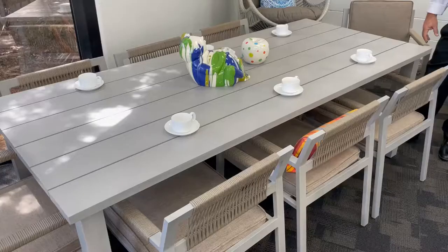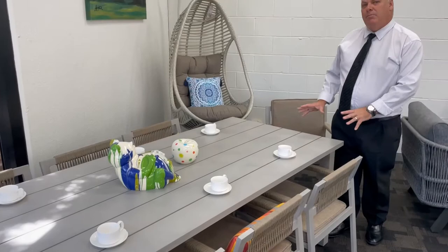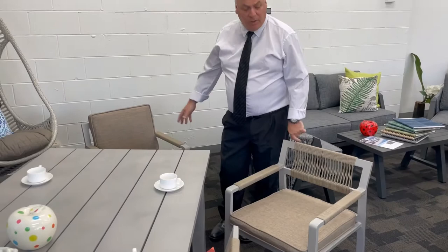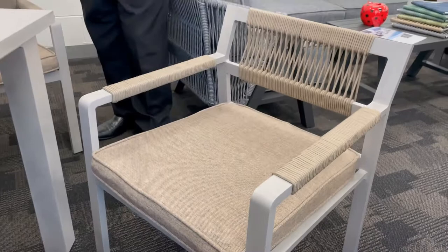Introducing the Sandy Bay nine-piece dining. It comes with a full aluminium table with an over-sprayed look that gives it a two-tone texture. We've got two styles of chair — with or without the back cushion. The material is full rope in a nice sandy color, hence the name Sandy Bay. Full solid aluminium frame on the bottom of the chair.